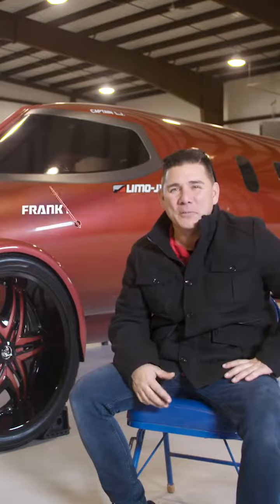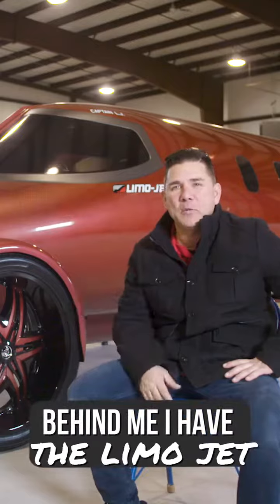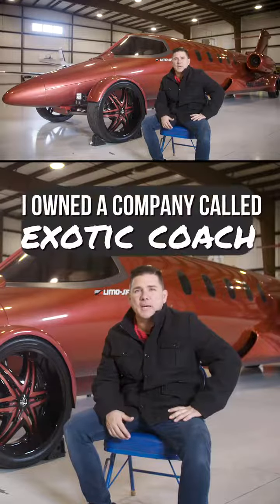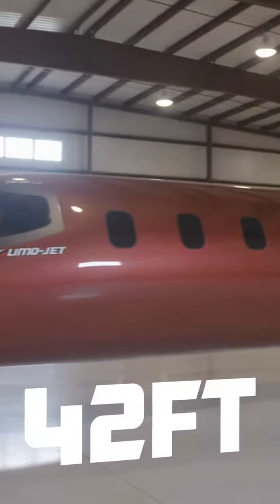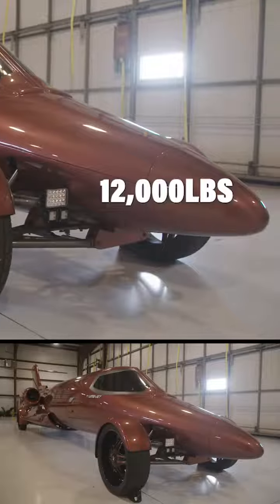My name is Frank D'Angelo. I'm one of the owners of Jet Setter Incorporated, and behind me I have the LimoJet. I've always had a passion for cars. It really started when I was in the limousine business. I owned a company called It Gotta Coach, and we would custom and create some of the craziest limos on the planet. When I was approached with this idea, it made logical sense. It's 42 feet long, 11 feet 6 inches high, about 8 feet wide, and about 12,000 pounds.